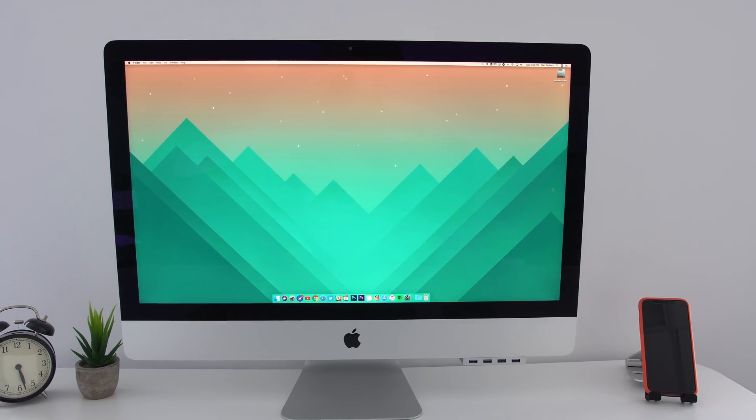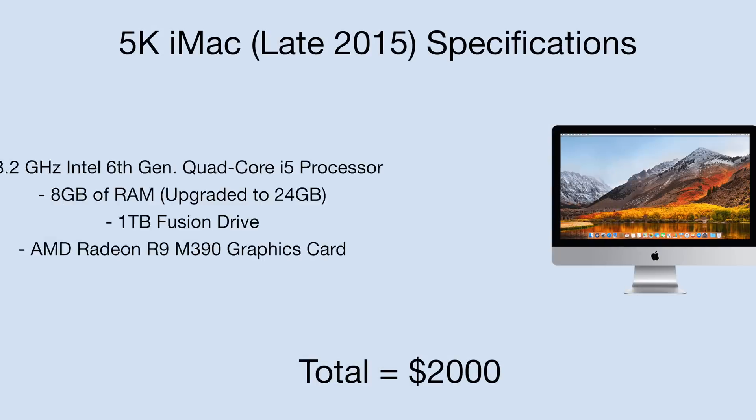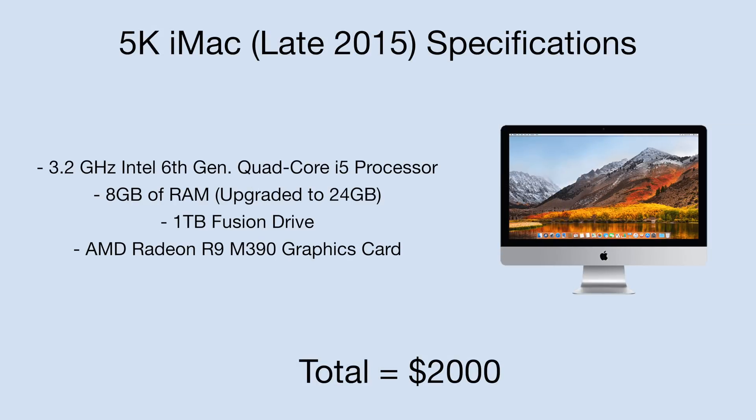Comparing that to my 2015 5K iMac, you have a 3.2GHz Intel 6th Gen Quad-Core i5 processor, 8GB of RAM — but I did upgrade to 24GB — a 1TB Fusion Drive, and an AMD Radeon R9 M390 graphics card. As you can see, there is quite a spec difference between the two.